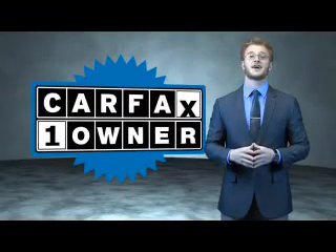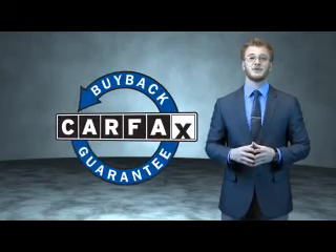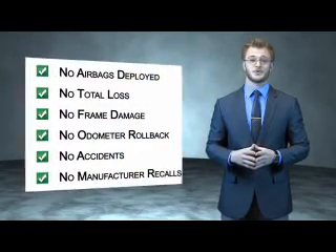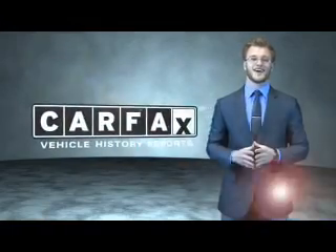This is a Carfax 100 vehicle which qualifies for the Carfax buyback guarantee. Be sure to find a complimentary copy of the Carfax Vehicle History Report online or contact the dealership. Just say, show me the Carfax.